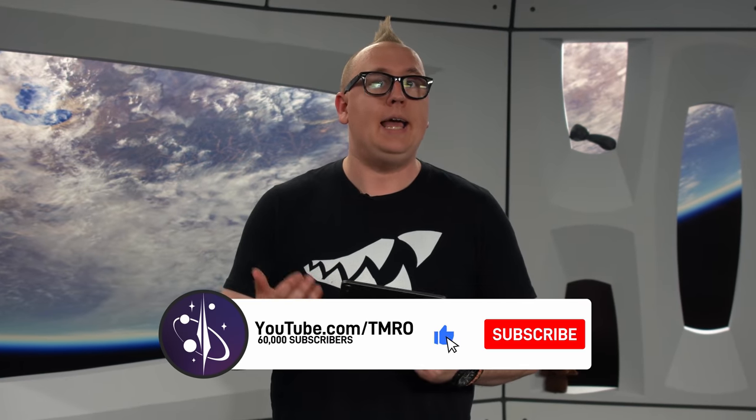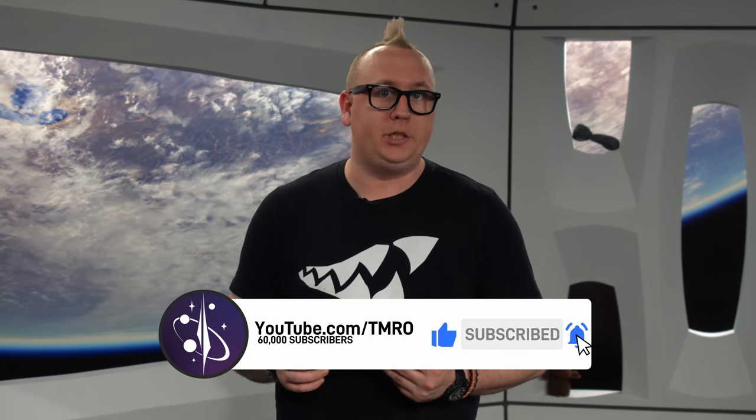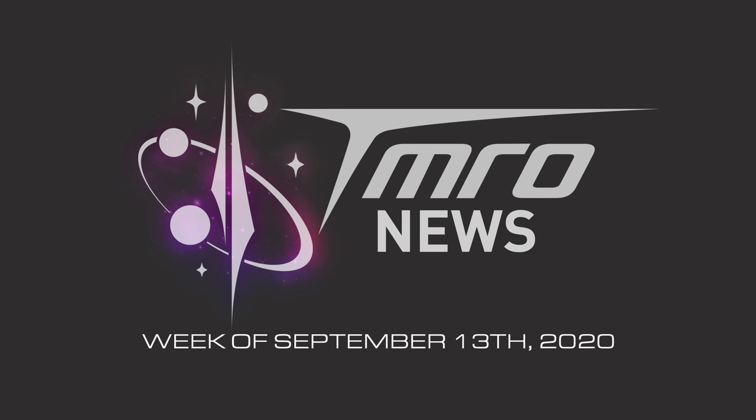Now, before we officially get started, just want to remind you, if you like what we do here at Tomorrow, don't forget to subscribe to us, like our videos, set up notifications, and share us everywhere that you can. So let's go ahead and get this Tomorrow News started for the week of September 13th, 2020, and Ryan, light it on up.